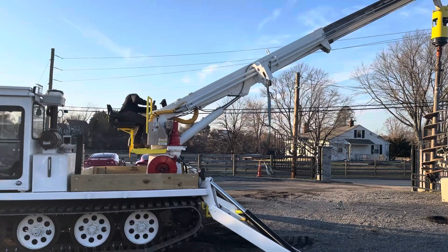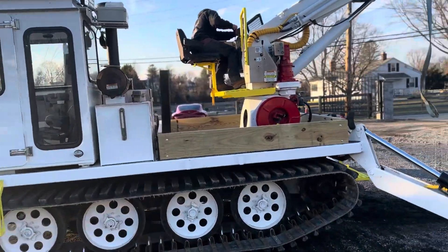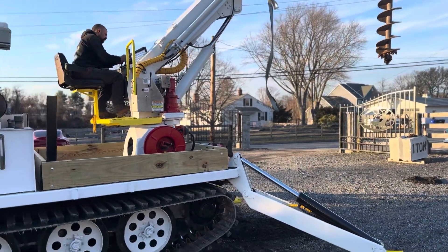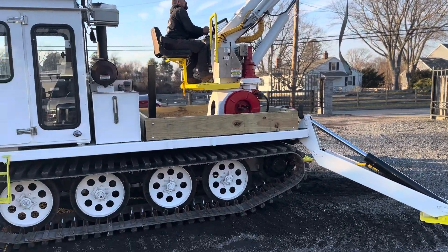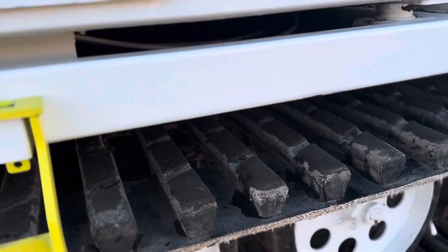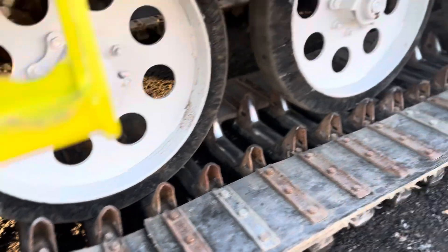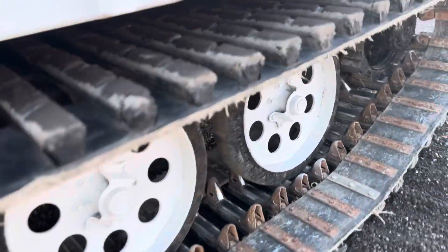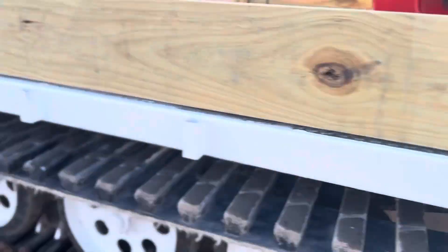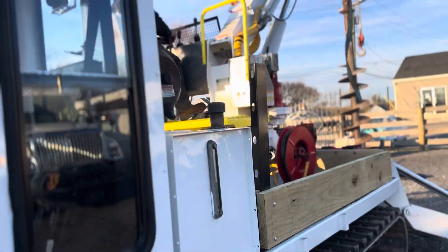All we really did was just standard service on this machine and also just painted it up so it looks nice. It wasn't really bad to begin with. A lot of people probably just would have left it alone, but it just looks really, really nice now. Rubber tracks show a lot of life left. There's no major hydraulic leaks that we see. There's really nothing that we can see at all in this rig.